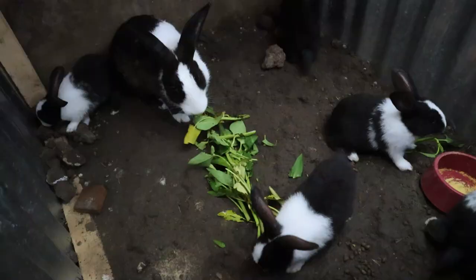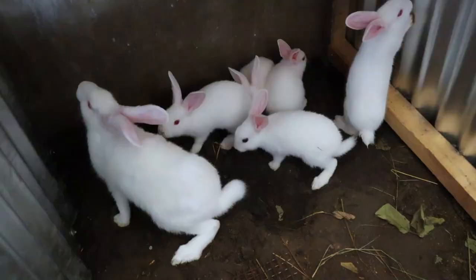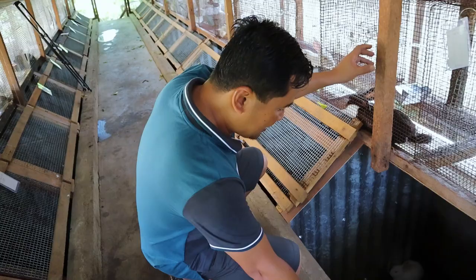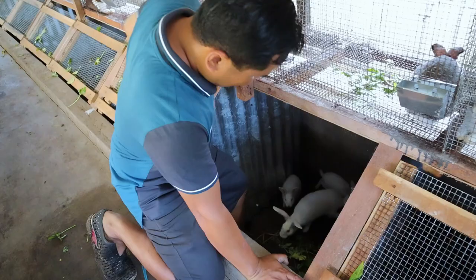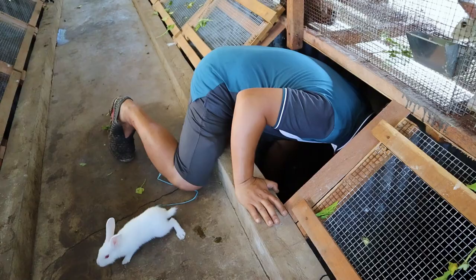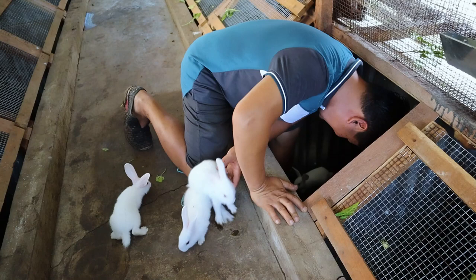Now we are set to get all the kits that are due for weaning today. They are already more than one month old and I am so glad we can collect more than two dozen kits. We have here five kits — one, two, three, four, five. I will get them now and transfer them to another cage. Come on, let me take you out.